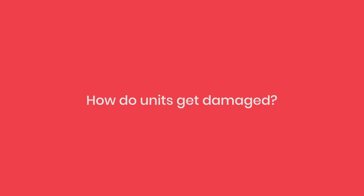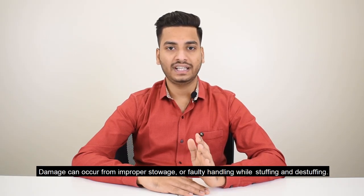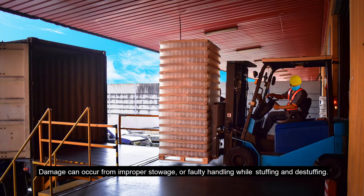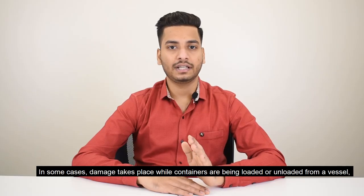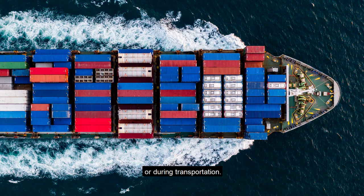How do units get damaged? Damage can occur from improper storage or faulty handling while stuffing and destuffing. In some cases, damage takes place while containers are being loaded or unloaded from a vessel or during transportation.